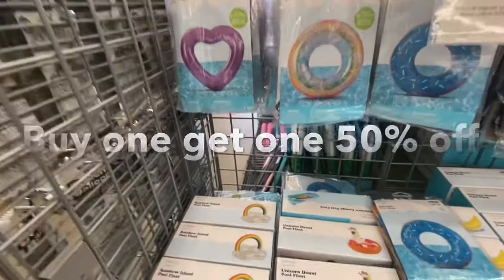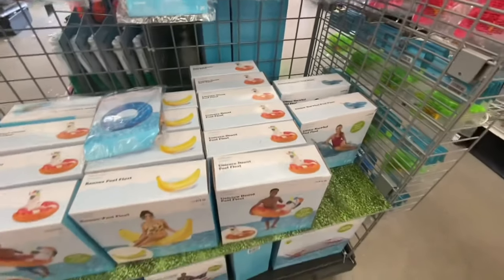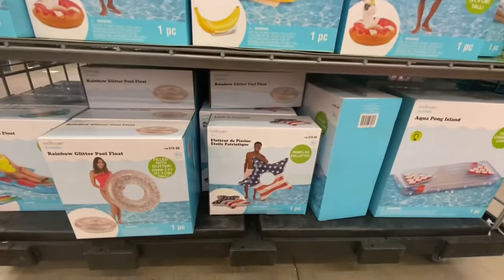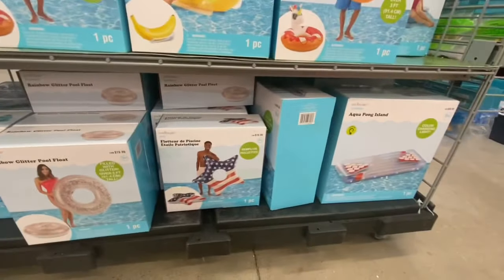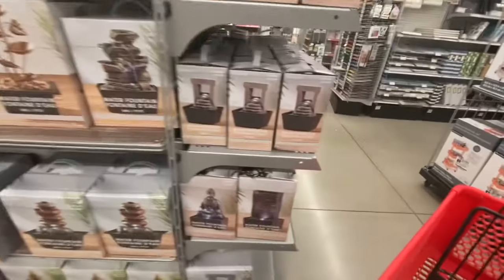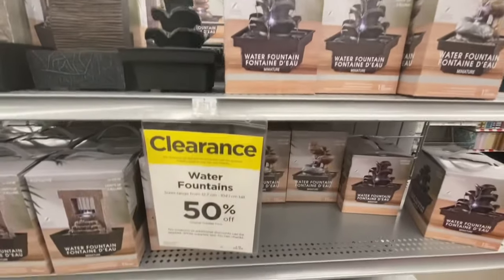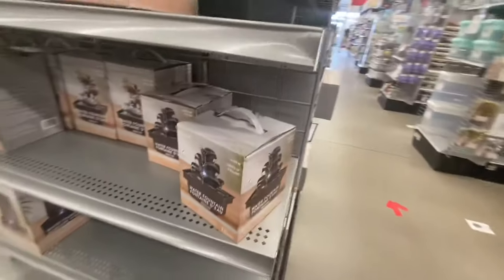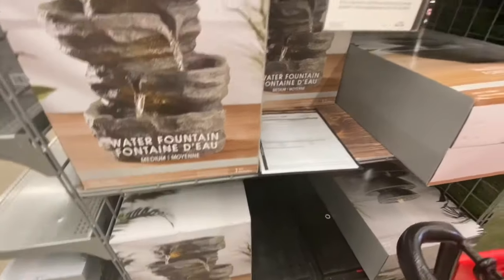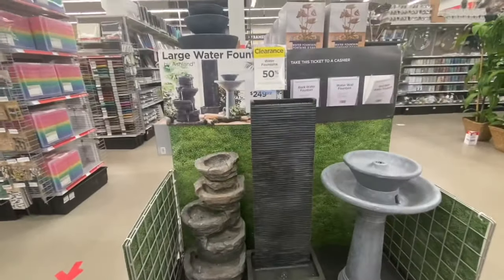Kids' summer water toys are 50% off — they have rings and tubes, mostly $7.99, and adult ones for $19.99. All prices are in Canadian dollars. All were buy one get one 50% off. They have four different sizes for fountains that also light up. The miniature ones are $29.99. The medium-size water fountains — I wasn't able to find the exact price. The large water fountains were $24.99 and you get three different styles to choose from.